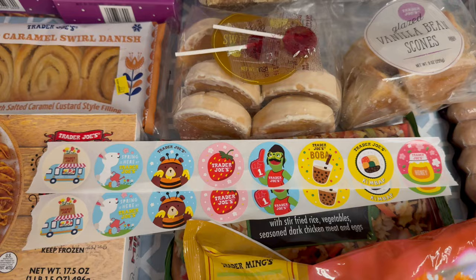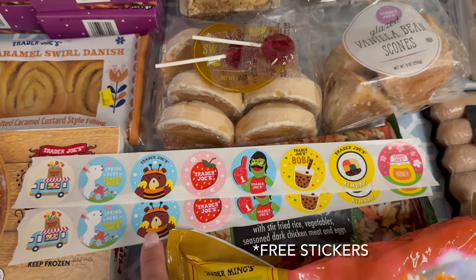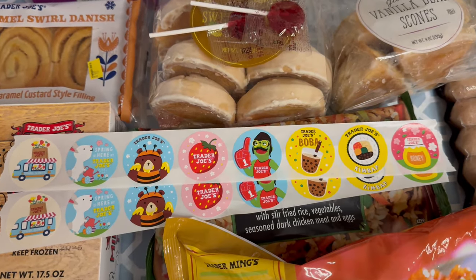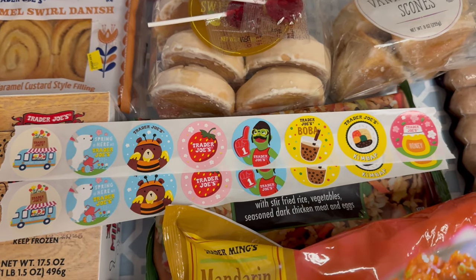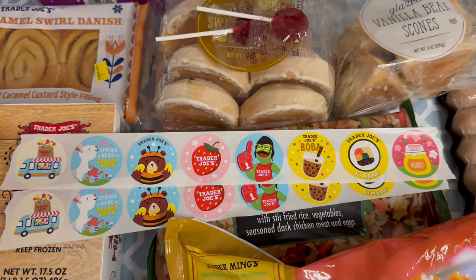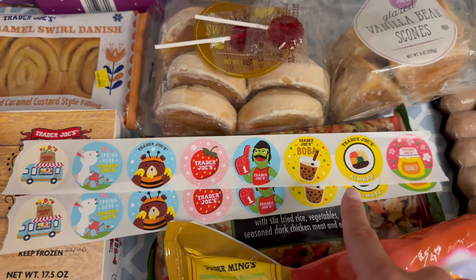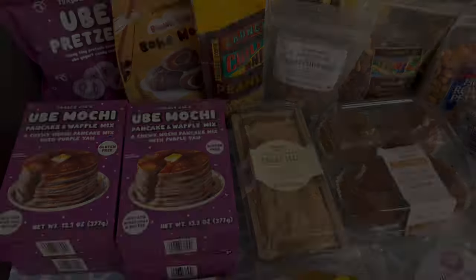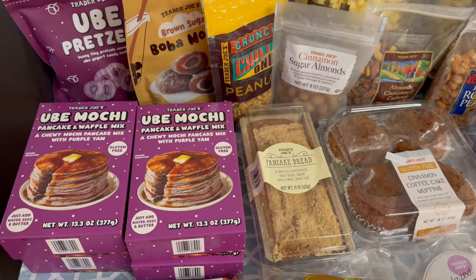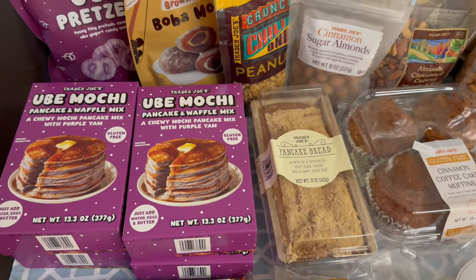Just quickly before the haul, I wanted to share the stickers that the cashiers give you if you ask for them. One of my favorite Trader Joe's YouTube channels features this in her videos and it reminded me to get some for my girls. The cashier gave me these for my two daughters and also offered some lollipops for them too. You can do the same if you just ask at the cash register.